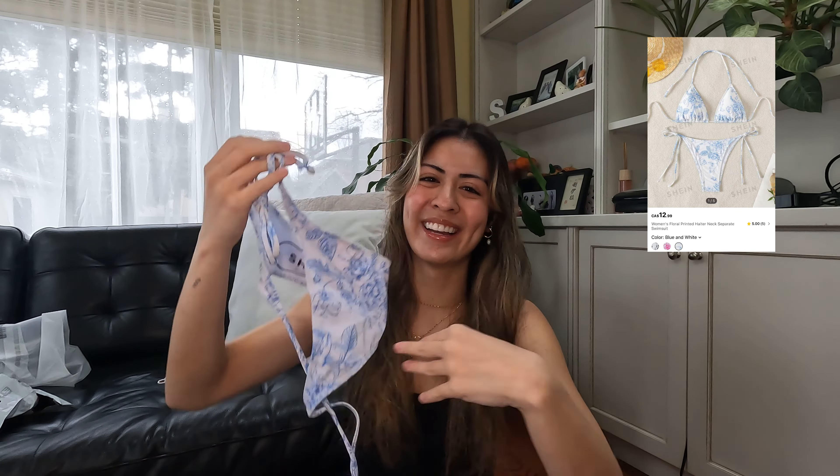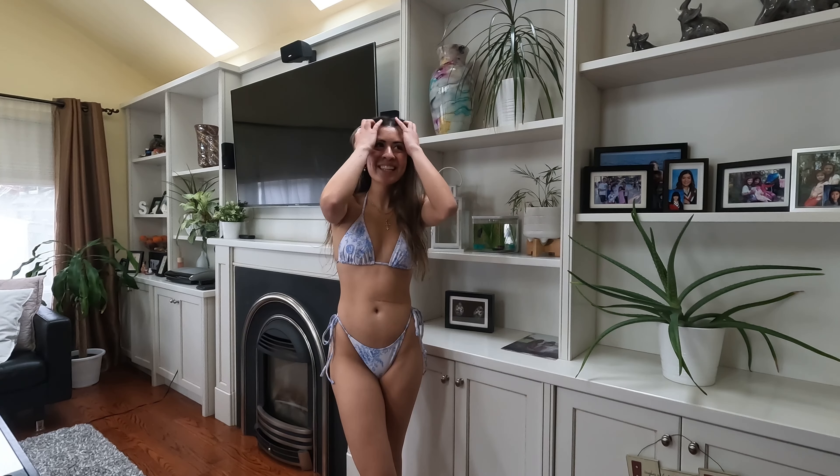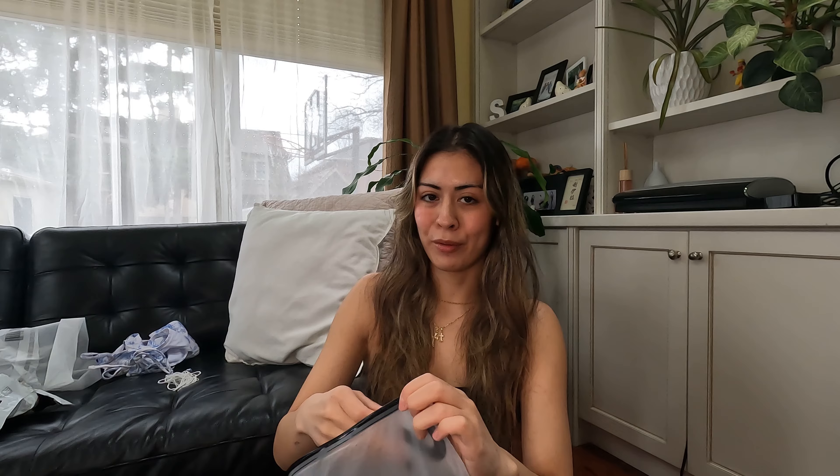This one looks so good! I was a little iffy about it but I love the pattern — it's actually really pretty. The top isn't as big as I thought it would be; it fits perfectly. I feel like I could expand it even more if I wanted it to be bigger, and the bottom fits so good. I didn't expect to like this one as much as I did. It's so flattering too — I love this one.